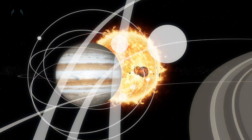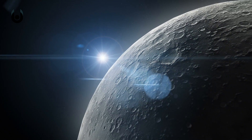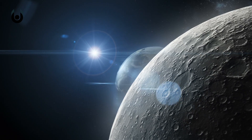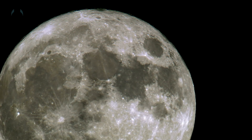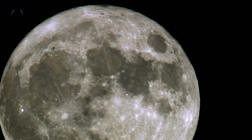But the outer giants have at least 172, and possibly many more. So why does Earth only get one, when Jupiter and the outer planets have dozens each? And why are there so few moons between the first four planets, and so many between those distant worlds?